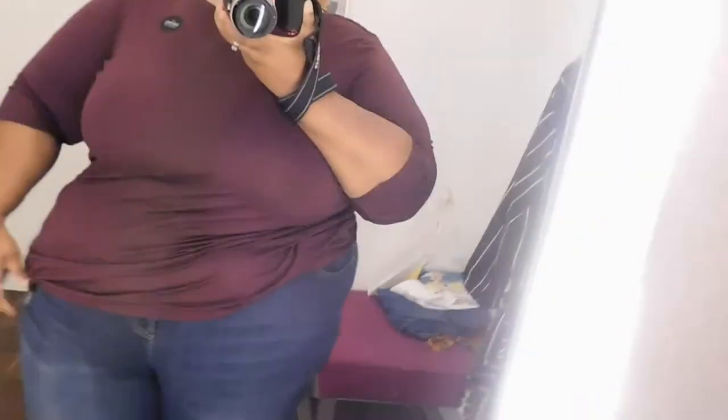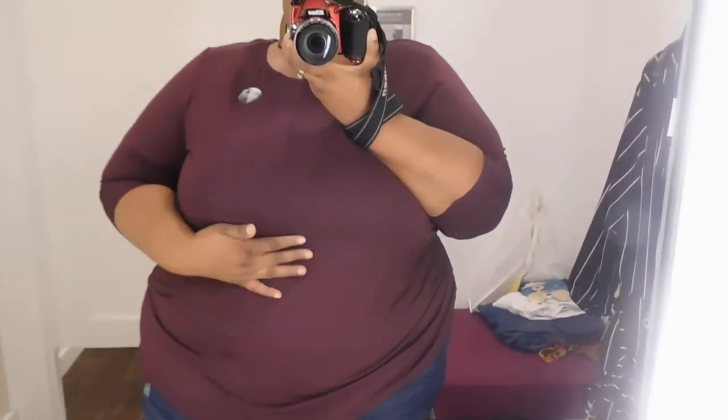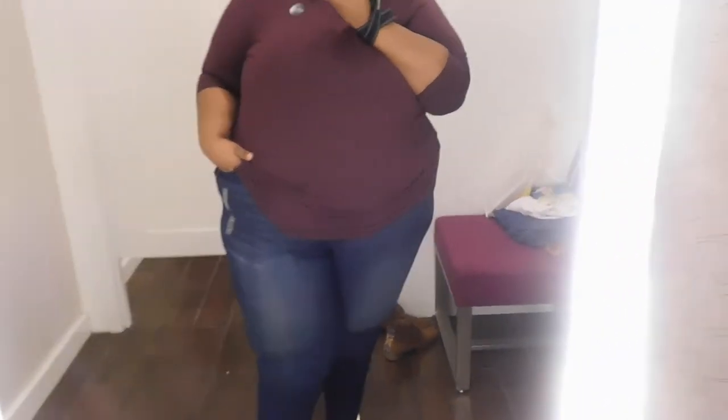Next I just grabbed one of their quarter-sleeve tunics — it has this seam down the middle. I just wanted to grab a top to pair with the jeans.